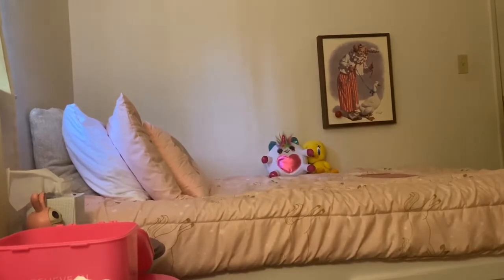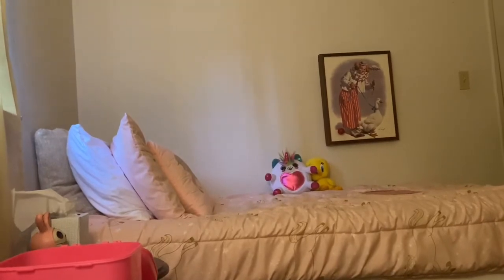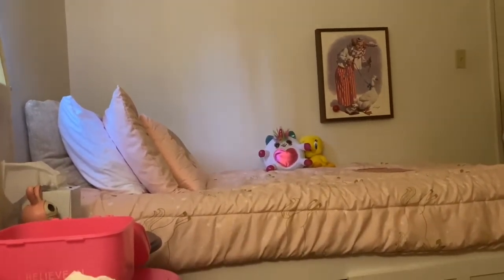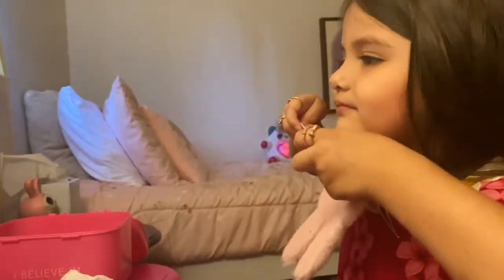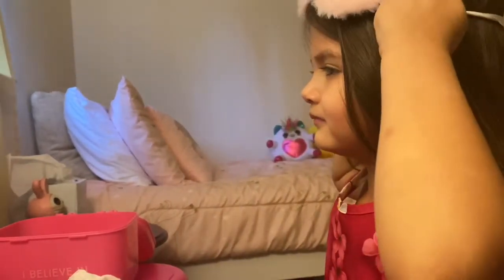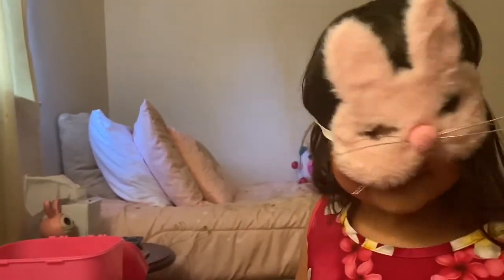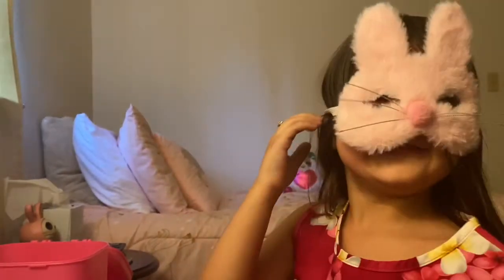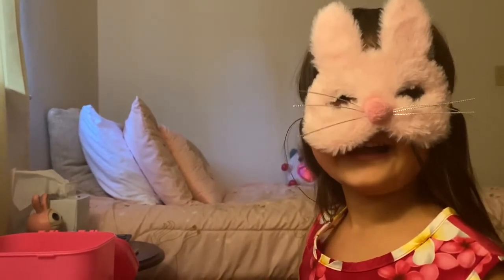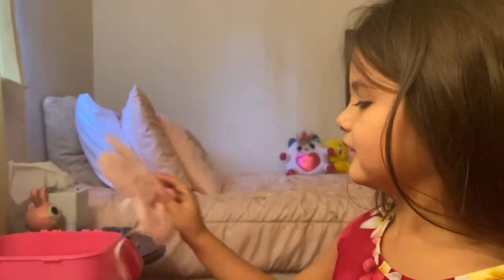Now I'm going to go get my Easter Bunny. There we go, I got back. Get my Easter Bunny. Okay, I'm going to wait for a few minutes and I'll call you back. Now we're done. She did a little eye mask.